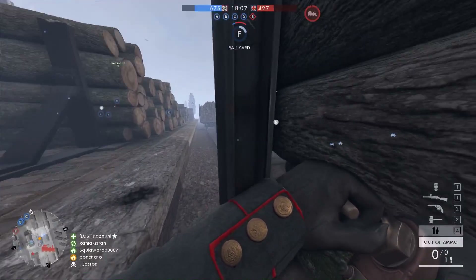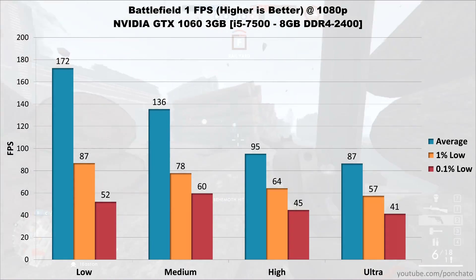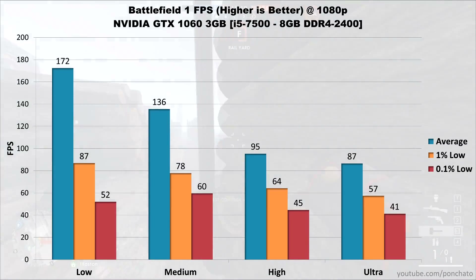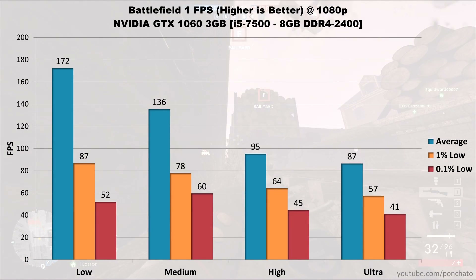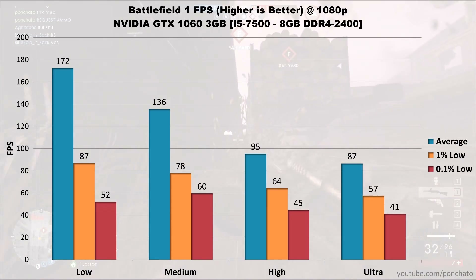First up is Battlefield 1. On low settings, the 1060 averages 172 FPS with 1% lows around 90 and 0.1% lows above 50 — stuttering is rare and almost imperceptible. Medium settings bring the average to 136 with lows around 80 and 60. High settings average 95 with lows at 64 and 45, and ultra settings drop it to 87 FPS average, 1% lows at 57, and 0.1% lows at 41.